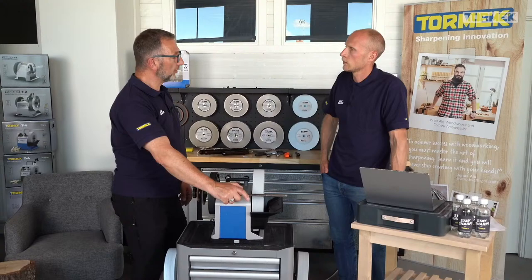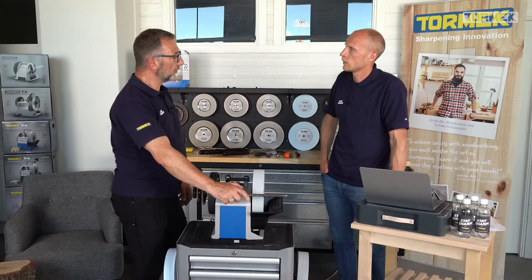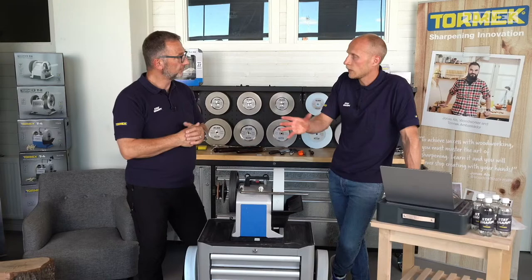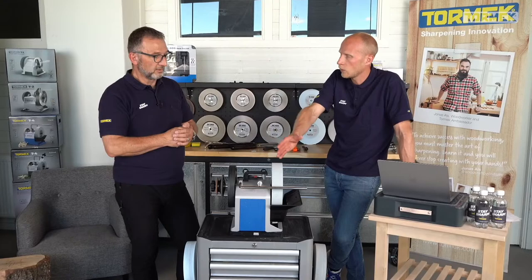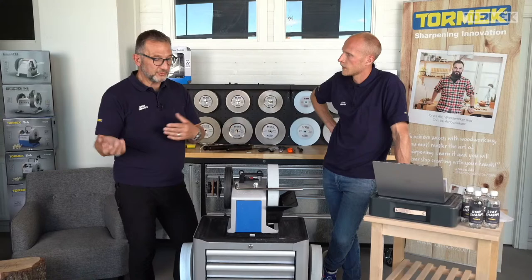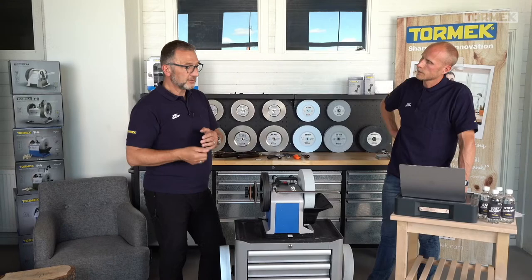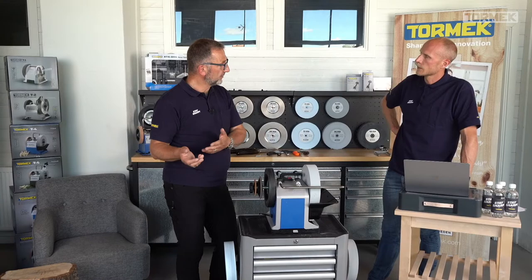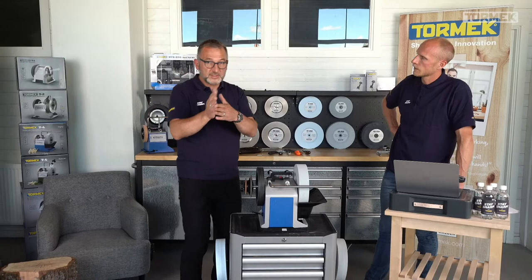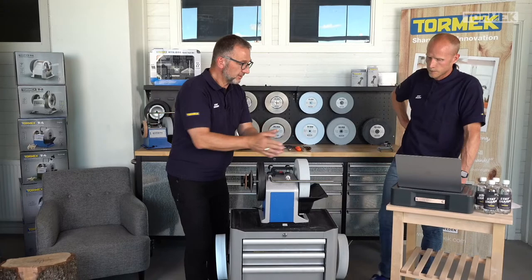CB asks: can you sharpen a knife on a T8 and then maintain it on a T1? Absolutely. Once you've established the bevel at a given angle — say 15° or 17° — you set the T1 to the same angle and maintain it there. You can even maintain it using only the T1's honing wheel. For kitchen knives, you might sharpen twice a year but hone six to eight times. Wolfgang does first sharpening of damaged knives on the T2, finishing with the diamond wheel and Japanese stone.